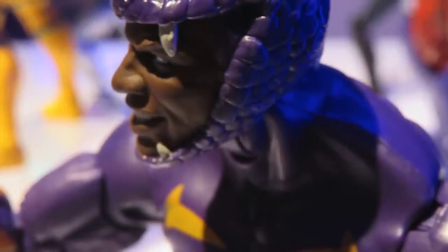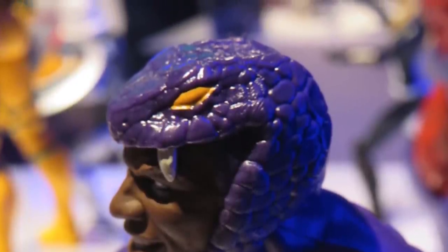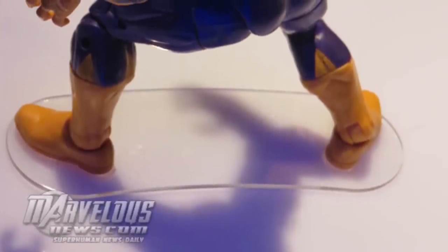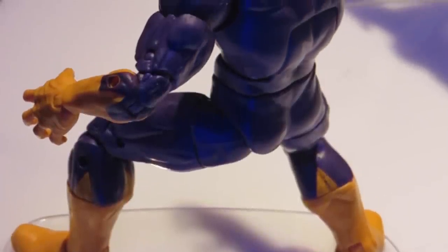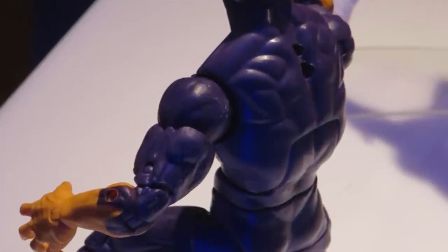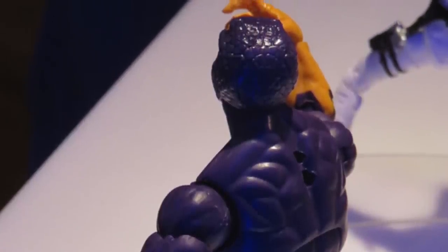Another reused Bucky Cap mold is Cottonmouth from Serpent Society. I'm stoked to get another Serpent Society figure — we have Madam Hydra and Constrictor, so now we can add Cottonmouth. But I'm not happy about the reused Bucky Cap mold because it doesn't have that reptilian texture — the head sculpt does, but not the rest of the body. I'd also like an interchangeable head with his mouth open, since Cottonmouth can unhinge his jaw, which is one of his cooler attributes.